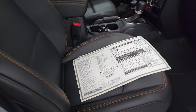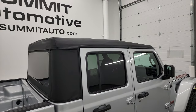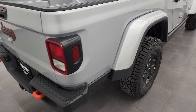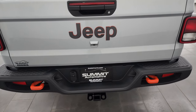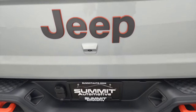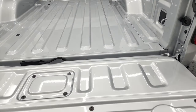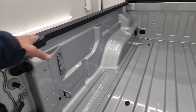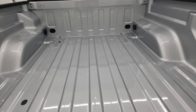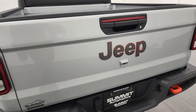We'll continue our outside walk around before getting to the interior. I'm going to open up the soft top and show you how easy it is — it's actually not that easy with one arm and one person, but I'll manage. You get the orange tow hooks in the back as well, receiver hitch with four-pin and seven-pin wiring. You also get the granite crystal Jeep lettering with orange outlines, LED tail lamps, the shock-down assist tailgate, LED bed lights, bed rail covers, and side box tie-downs. I really like this Silver color.